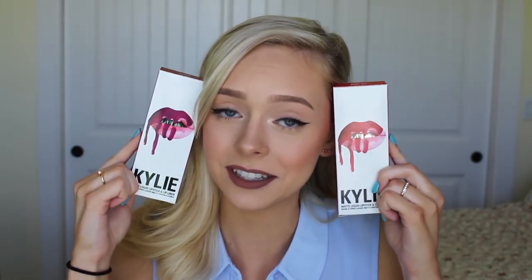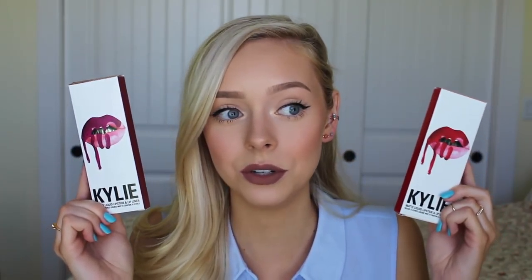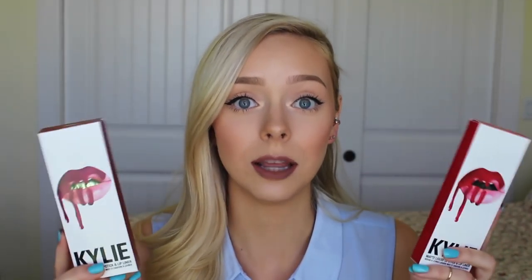The second liquid lipsticks I'm going to talk about are the Kylie Lip Kits. I know some of you don't want to support them, but these are super, super good. I got Mary Jo Kay and Posie Kay, and I've worn both for a long amount of time and they both stay on so, so well. They are a little bit drying, but all liquid lipsticks are pretty much drying. You just have to learn to get past it, and once you do, it is a really, really good lipstick. In each lip kit you get a lip pencil and an actual liquid lipstick, and I'm going to swatch both of these for you.